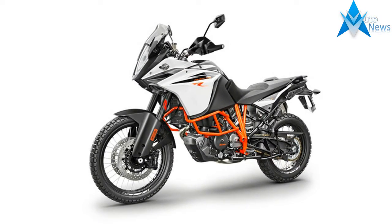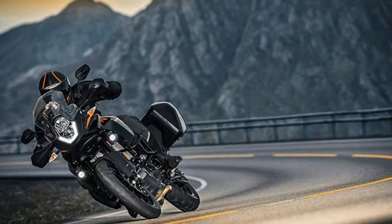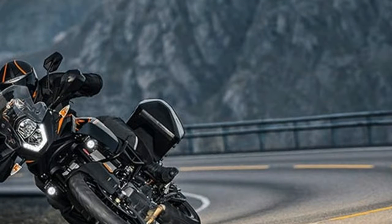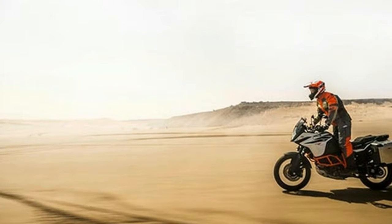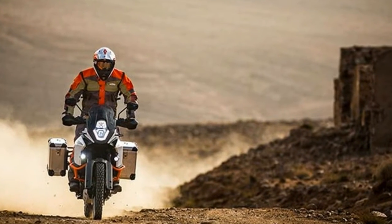Off the dealer floor, the standard Continental TKC80 twin drills, size 90/90-21 and 150/70-18, are durable, versatile and very happy to take you off the beaten track.